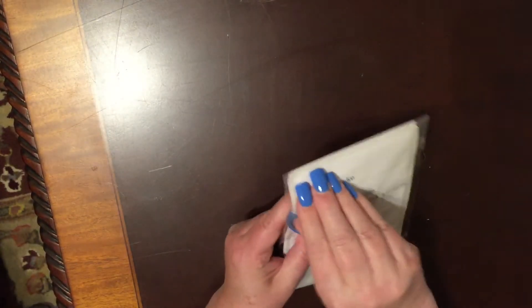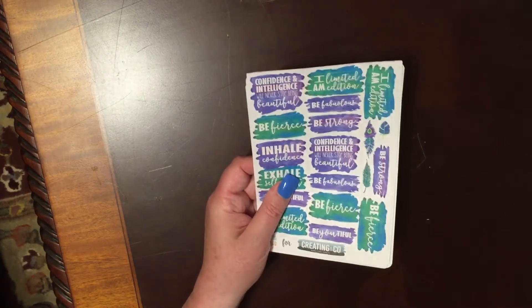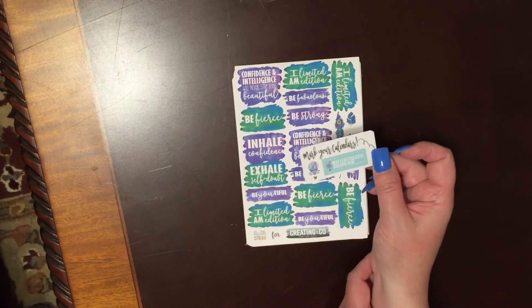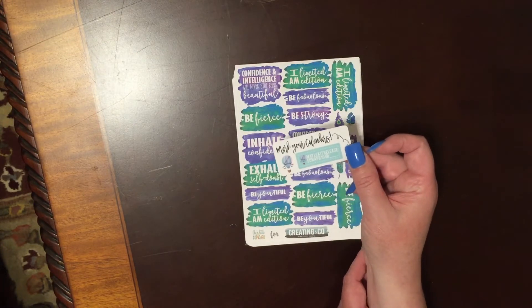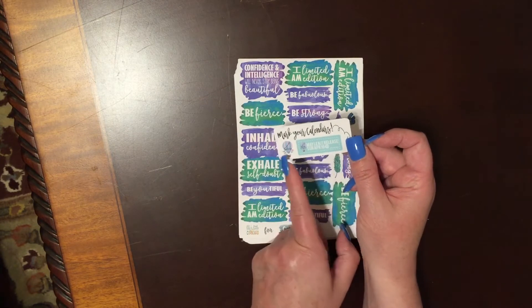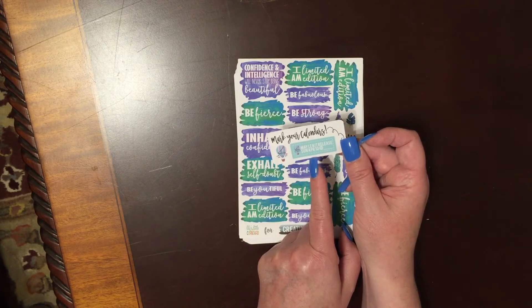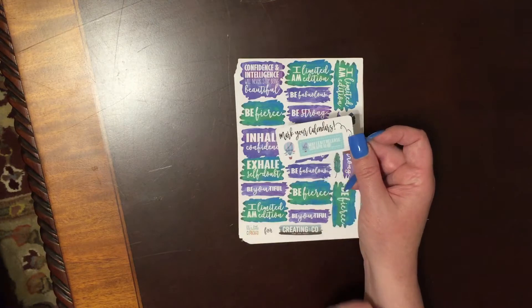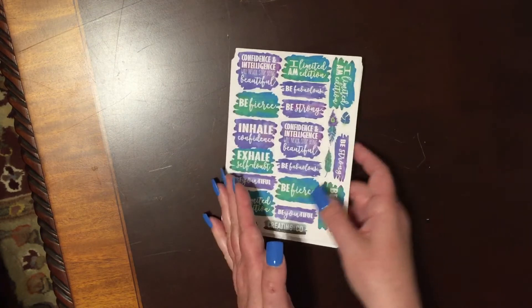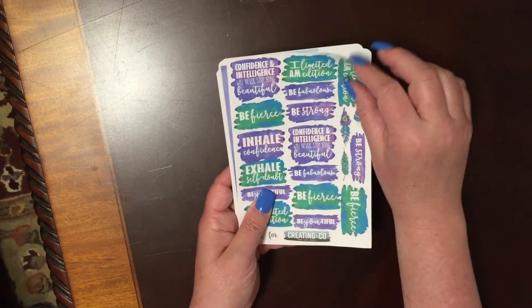And then the last one I have here is from Creating & Co. This is her latest limited edition kit. I love, love, love Paige's limited edition kits. I showed you one before when I hauled and it was the makeup-related one, and it was so much fun to put in my planner. She's got marker calendars and it says the May limited edition kit releases Sunday, April 10th. So she's got one coming up soon. But this is the one for this month and it is absolutely beautiful. She's known for her quotes and that sort of thing.